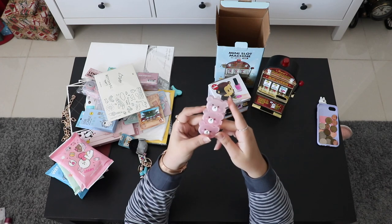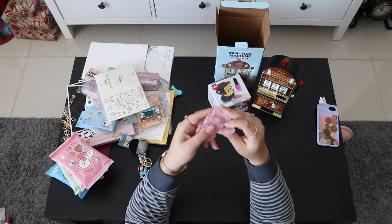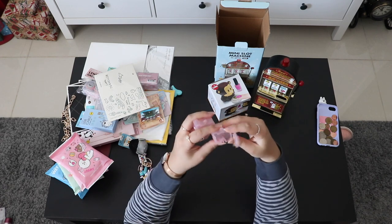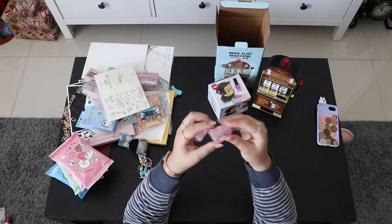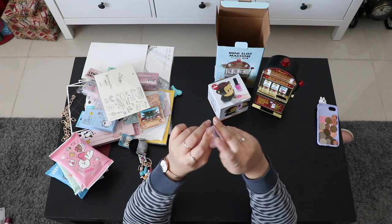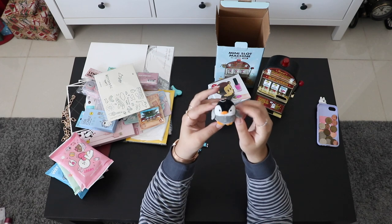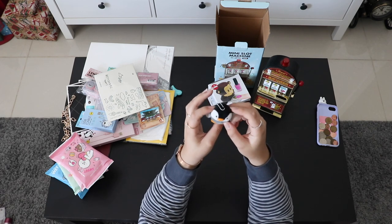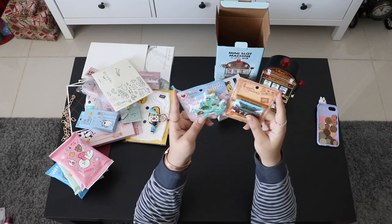From Artbox, this is a pill box, but the cool thing is you can separate it and use just one piece. You could also use it for earrings, necklaces, or other jewelry. Also from Artbox, this is a cute little penguin I'm planning to hang on my backpack in the future.